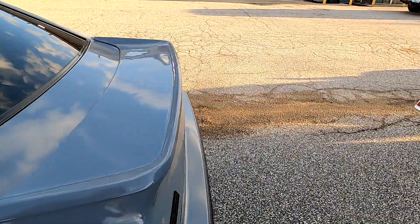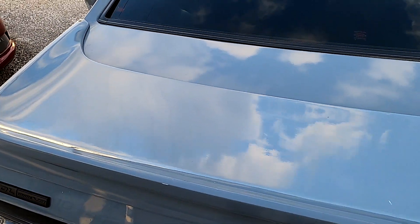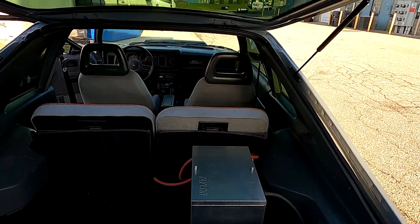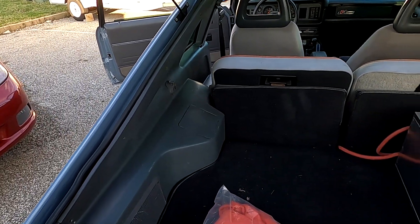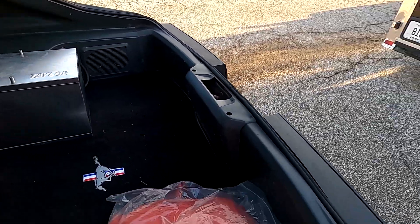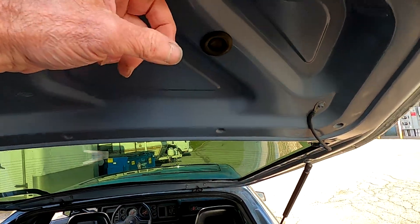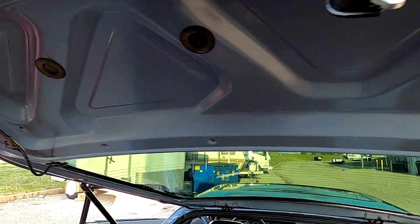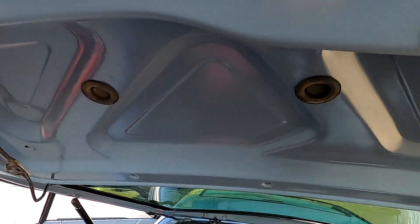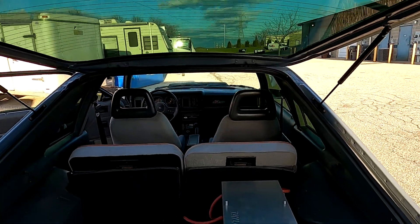Let me pop the hatch so you can see this. It does have electric hatch release and electric fuel door release, so it's pretty much a loaded-up GT for an '86. He's got a battery relocation kit in there. They painted the inside of the hatch and everything when they did the paint — there's no plastic panel covering that area.